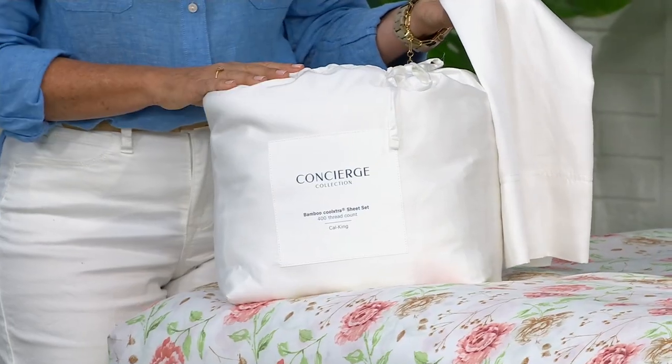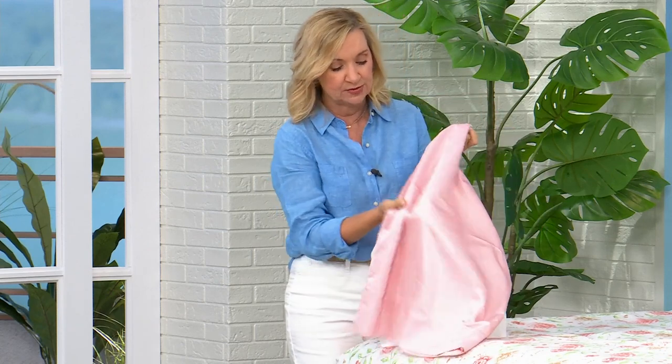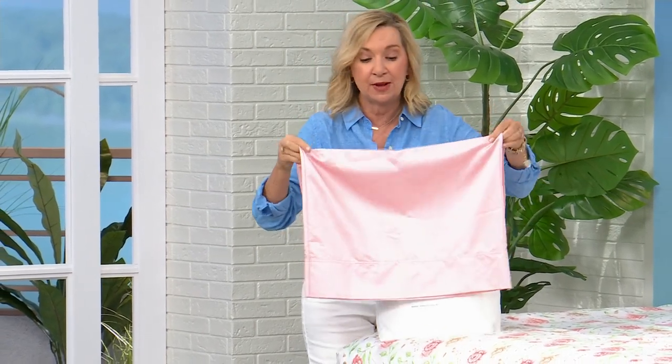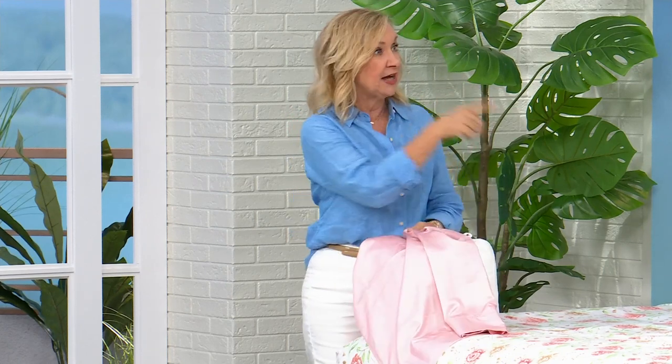This is the exclusive packaging — it comes in a little matching drawstring bag to whatever color you're choosing, so if you want to gift these, it's perfect. For years at Concierge Collection we've brought great natural fibers, and we've had so many requests to do bamboo. These sheets are 55% rayon from bamboo — silky, soft, very absorbent, cool to the touch. But then we blended it with 45% Cool Extra, a polyester fiber that is not like a regular polyester because it's made differently.